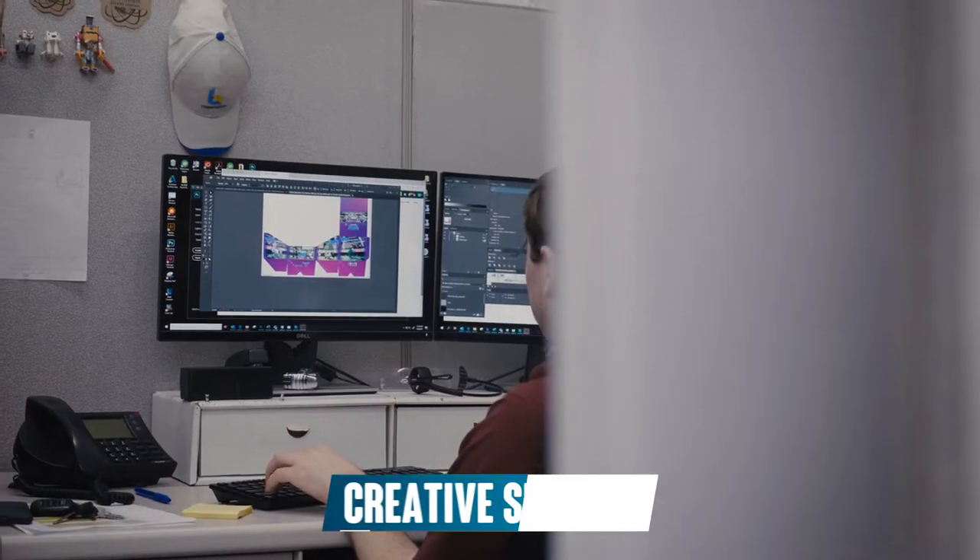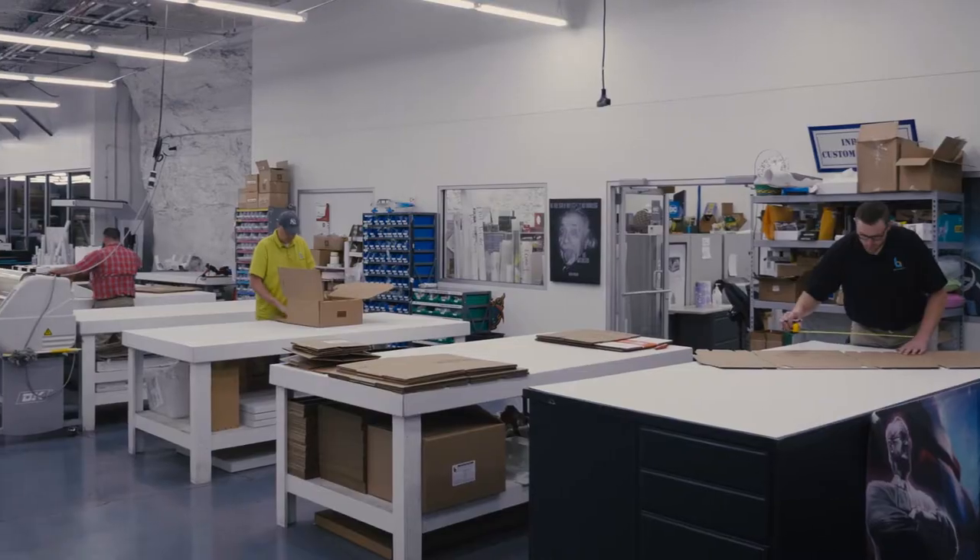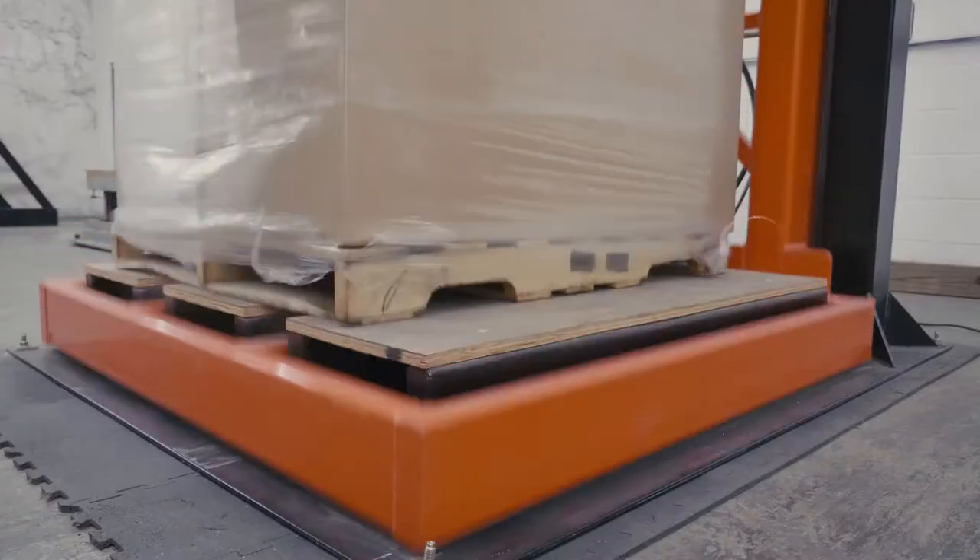Our amazing, award-winning designers are capable of making just about anything out of corrugated. They work out of our creative services department where we even have post-production analysis.